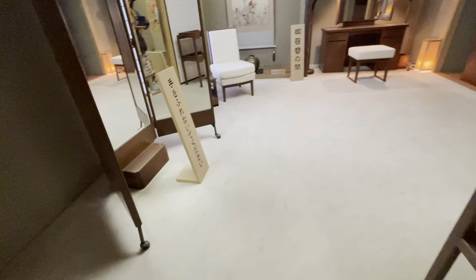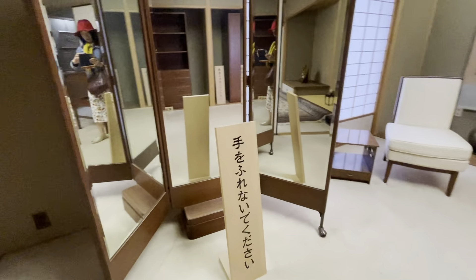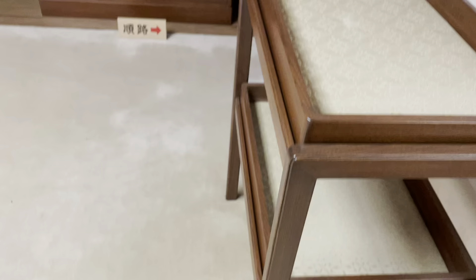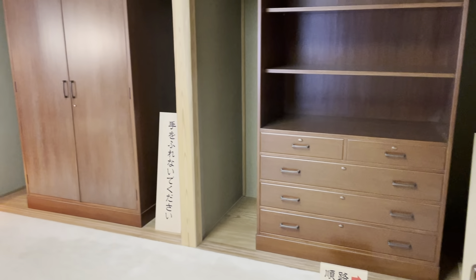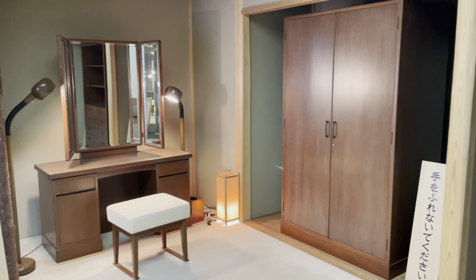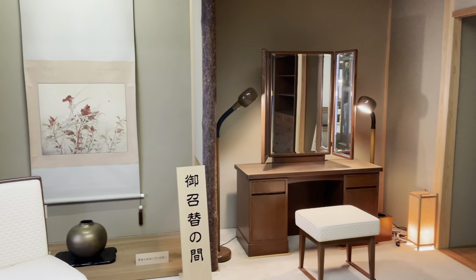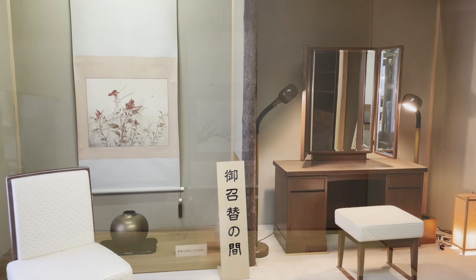Now we are entering the changing room. This three-way standing mirror is great — I wish I had this kind at home. Furniture items that help to organize clothing and accessories. A dressing table with another set of three-way mirrors. This room is smaller than others, but it is well equipped and practical. I like it.